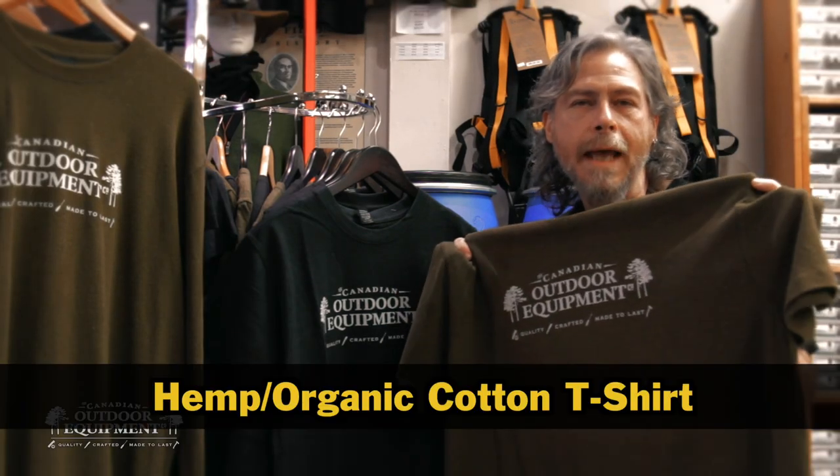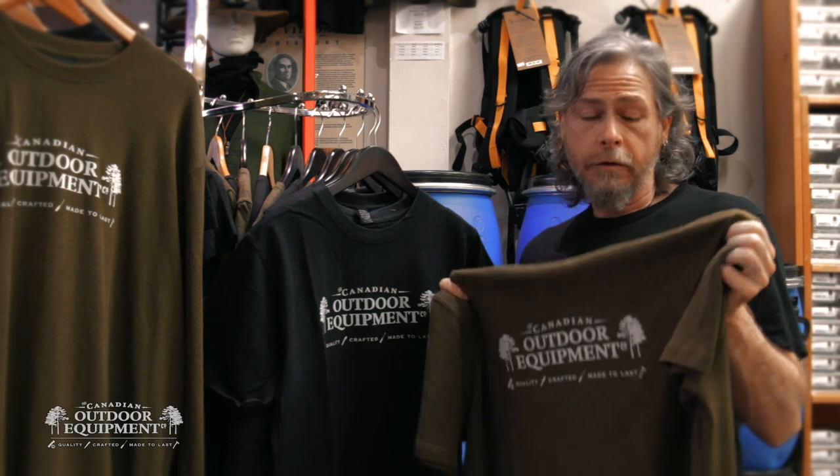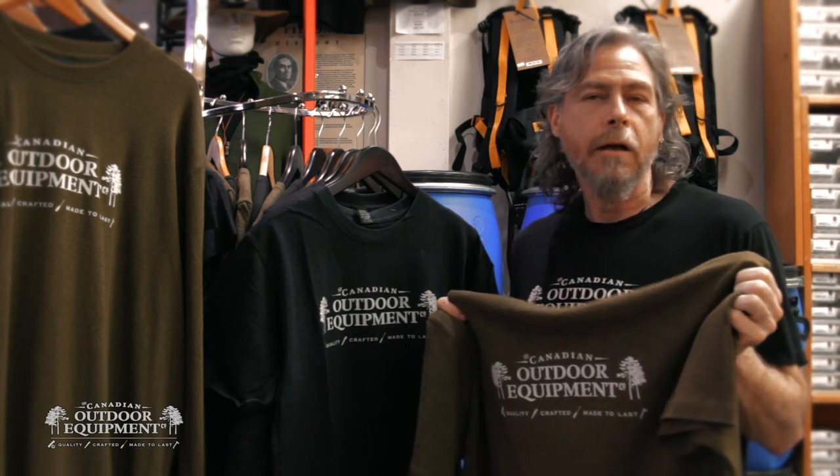This is the Canadian Outdoor Equipment Hemp and Organic Cotton t-shirt in one minute. These shirts are made from 55% hemp and 45% organic cotton.